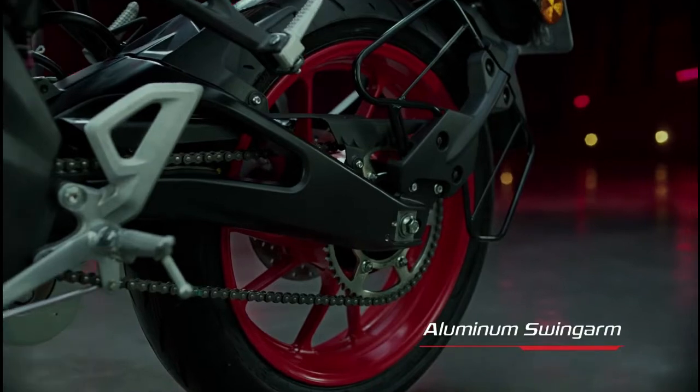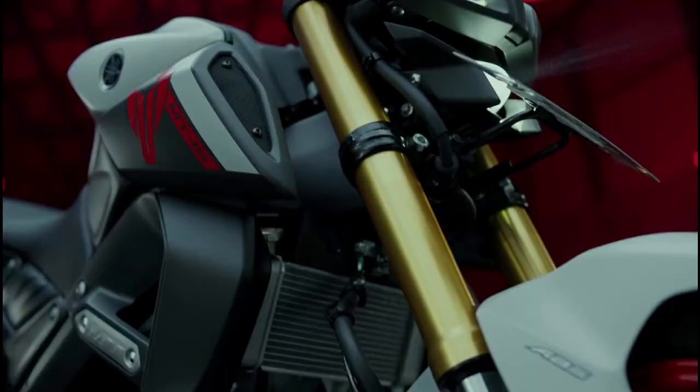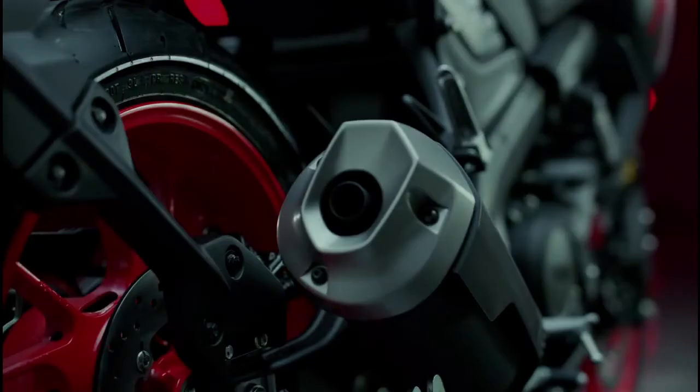MT-15 V2 front tyre size is 100/80-17 inches and rear tyre size is 140/70-R17. The front suspension is an inverted front fork and the rear suspension is a link-type monocross suspension.